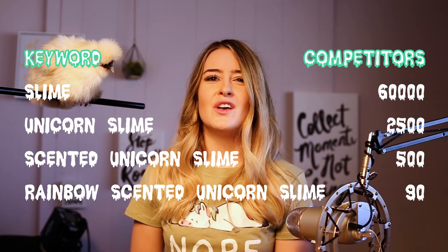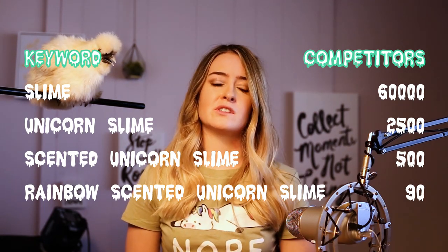What's the deal with all of these niches inside of niches? Take a look at the search result data on the niches I just listed. You'll quickly notice that the nichier we get, the less results there are on Etsy. When you're posting a new product, it's nearly impossible to be noticed if you're on page 250 of the search results. However, if you're on page two, it's very feasible to get found. As a bonus, as you start selling in that specific niche, your product ranking is going to rise and slowly you're going to be showing up on earlier pages in the more competitive niches like scented unicorn slime or unicorn slime. And if things go really well, you're going to be on the first page of just slime.